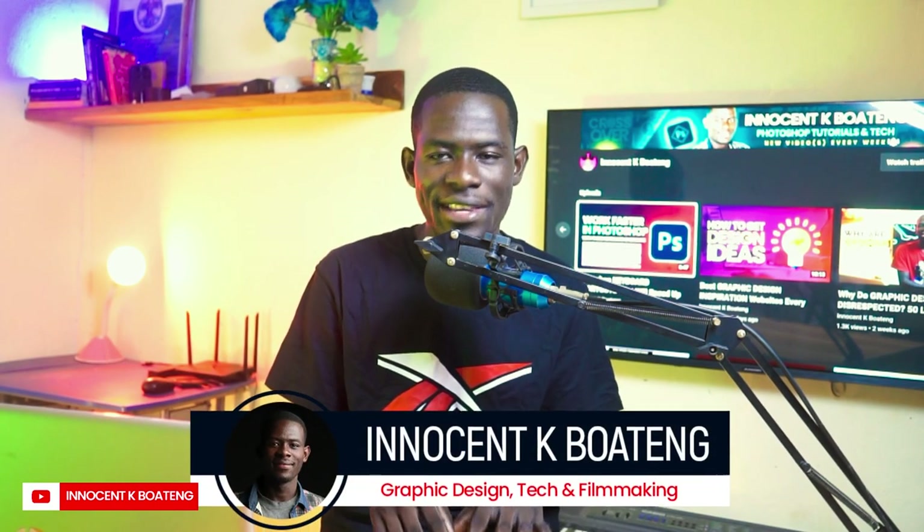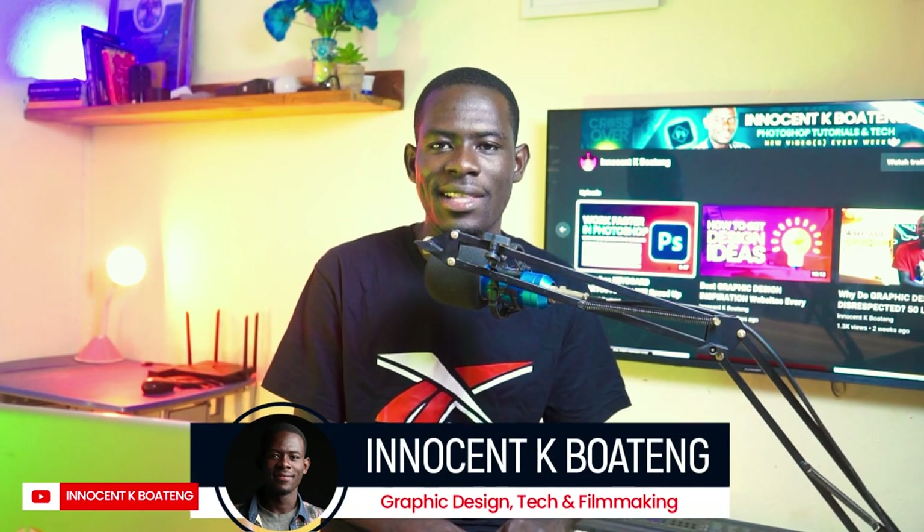For those of you that are new to the channel, I'm Innocent, and on this channel we make videos like this. If that sounds like something you're interested in, kindly consider subscribing.